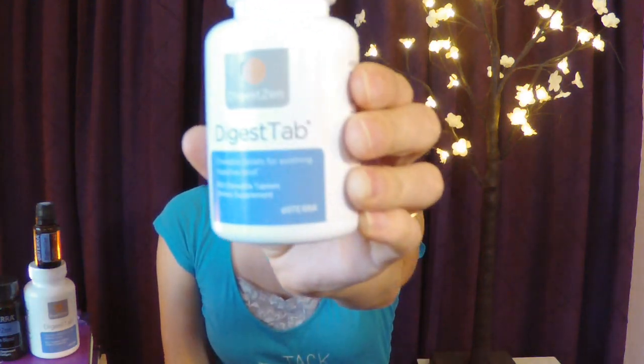Today we're talking about Digest Tabs. What are Digest Tabs? They are chewable tablets of calcium carbonate along with pure essential oils from plants, including ginger, caraway, peppermint, coriander, and anise.